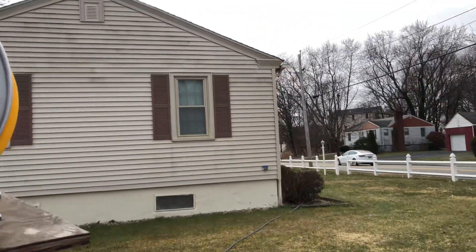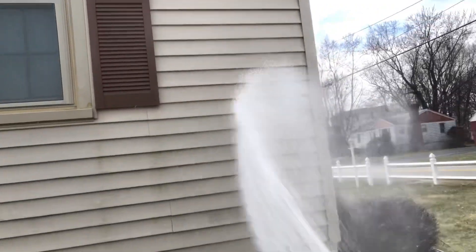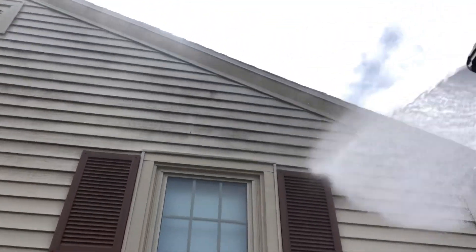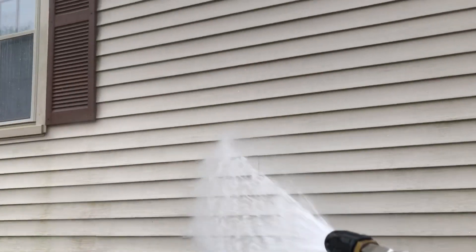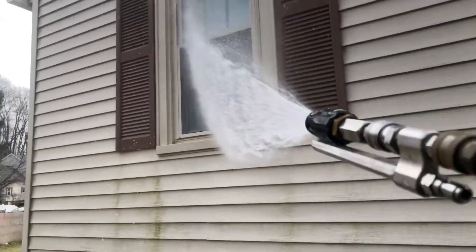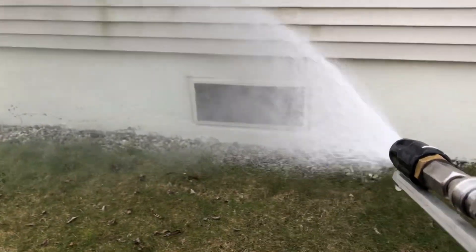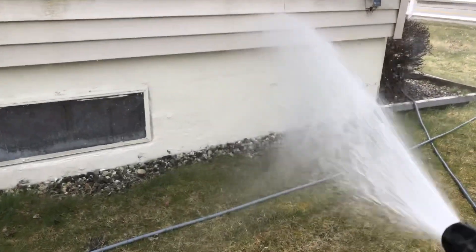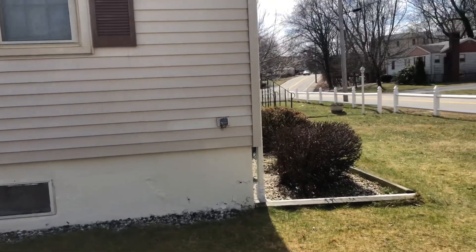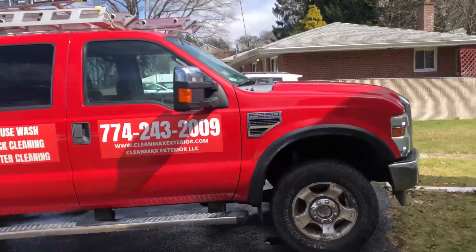I'm going to be taking it slow on this one because I'm going to be chasing water here. All done, came out really nice. Okay, that's it for today, thank you for watching.